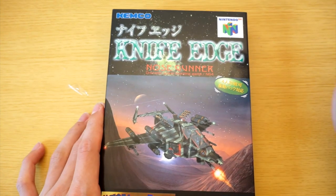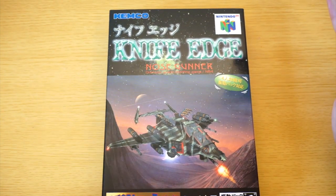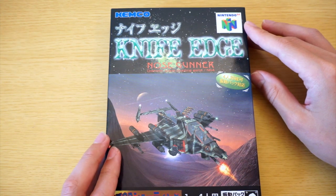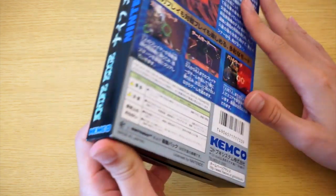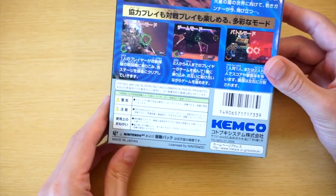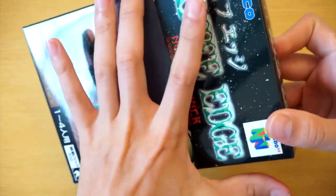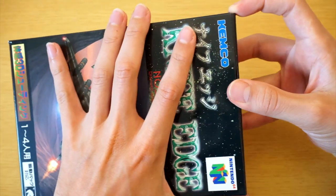So this is a 1998 N64 game. I believe it came out in November. This probably would have retailed for at least 9,000 yen — like at least $90. I don't see an MSRP anywhere here on the box. So what we're going to do is we're going to just open it. Here we go. This is it. First new N64 game.